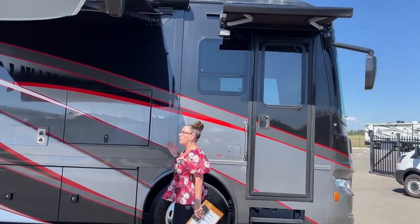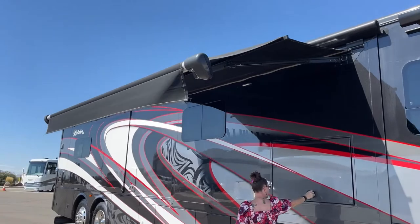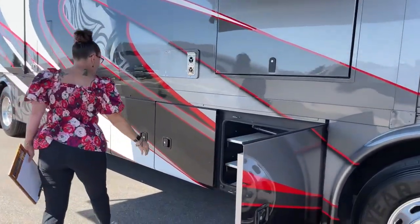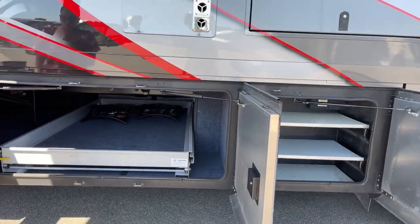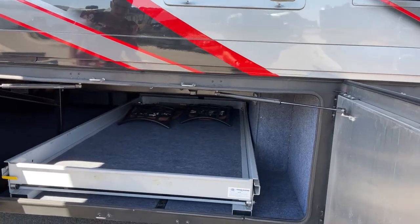This is an 11-foot awning. You have your outdoor TV here, and then take a look at how they've done this bay storage — so clever to actually have shelves in it. And then you have this dual-opening door, which is so nice because it gives you the ability to have a slide that comes out.